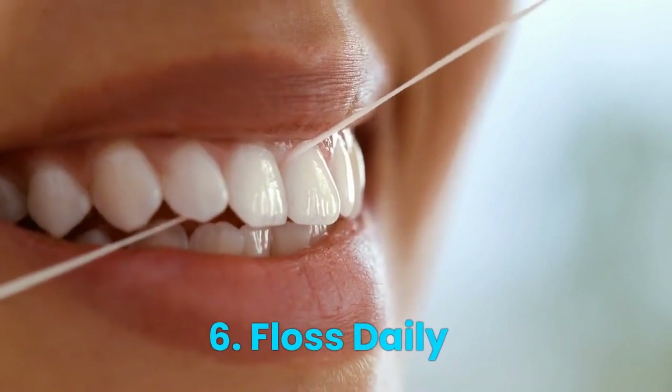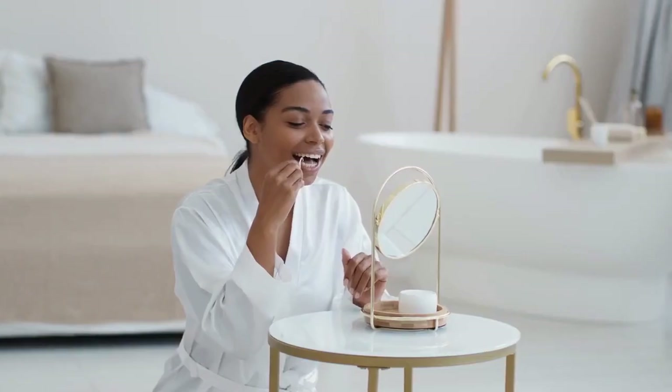Number 6: Floss Daily. Flossing is just as important as brushing your teeth. Be sure to floss at least once a day to remove plaque and food particles from between your teeth.